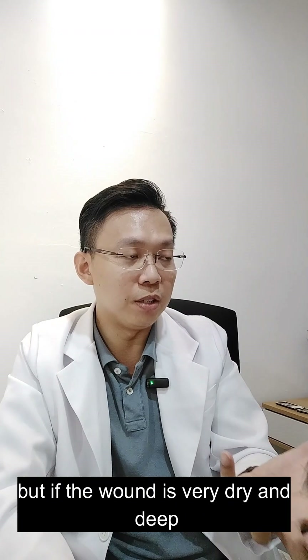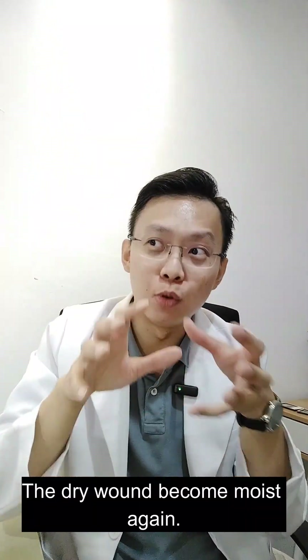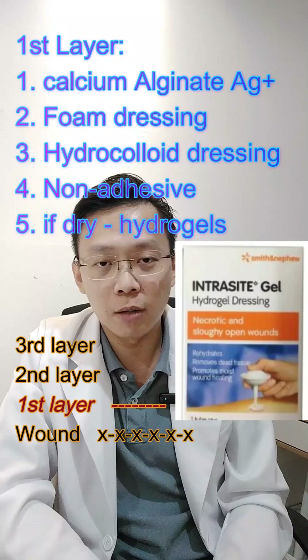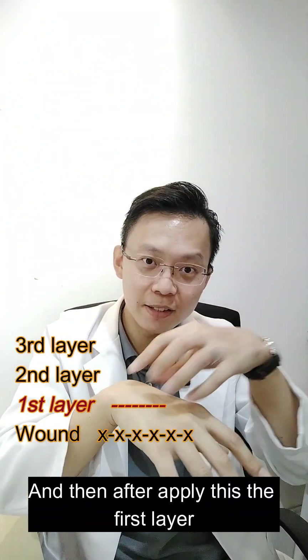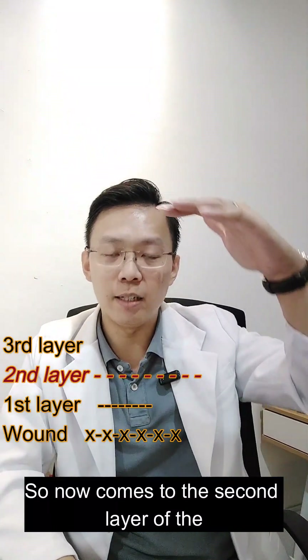If the wound is very dry and deep, you need to make it moist again. Use hydrogel to keep the wound moist as the first layer, and then after applying this, you need a second layer to lock it in.